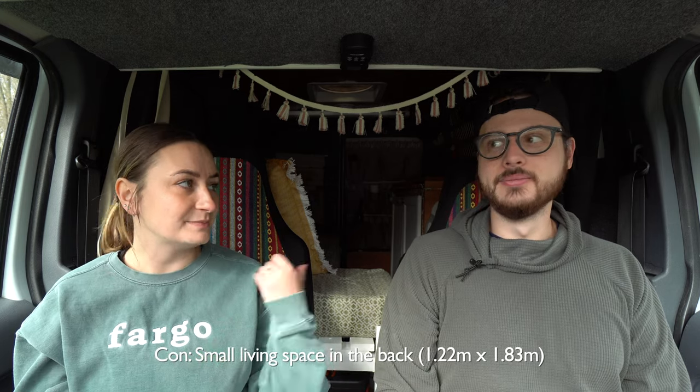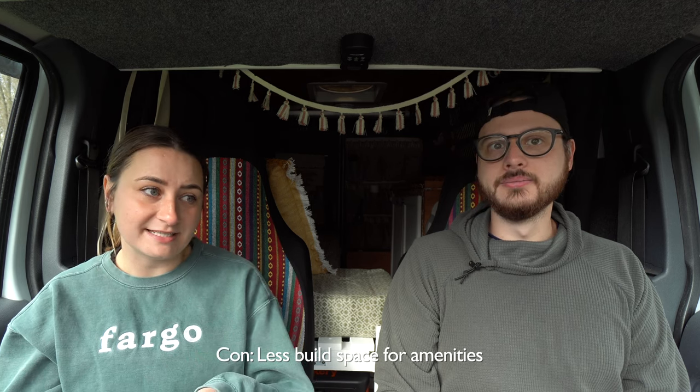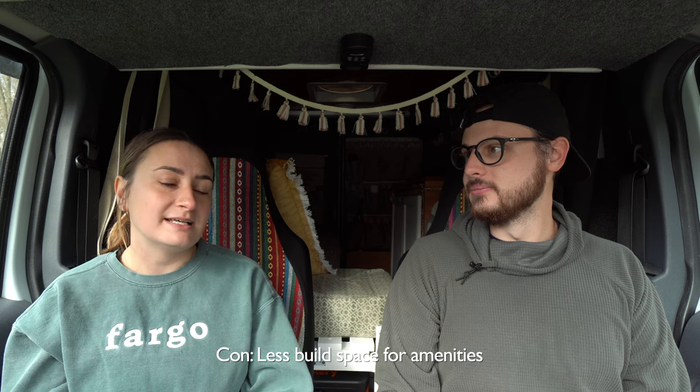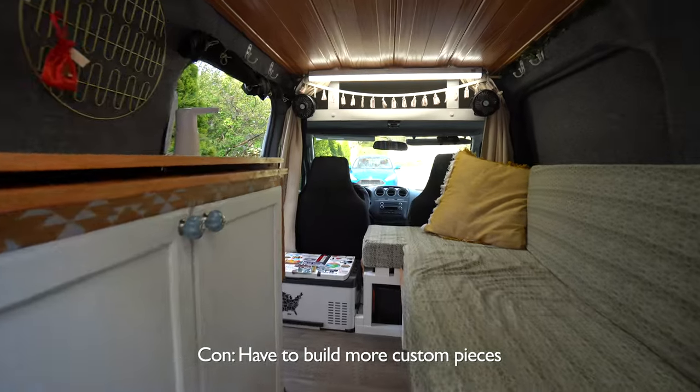It's about a four foot by six foot space in the back, so you have to be quite selective when building out about the type of amenities you'll have. Because of the size, we don't have a stationary bathroom or shower inside the van. The building out becomes more difficult because you're shrinking everything down. Unlike a stock van or box truck where things are squared off in the right sizes, when building something this small you have to customize everything and there are far fewer amenities you can put in the back.